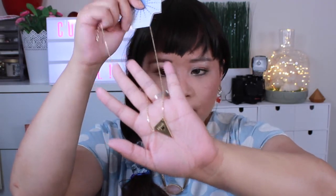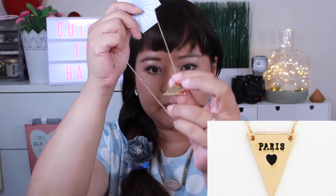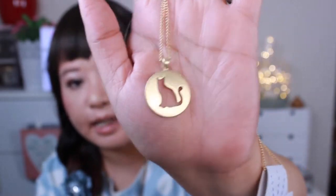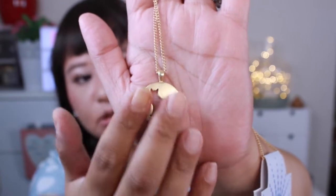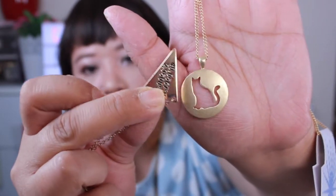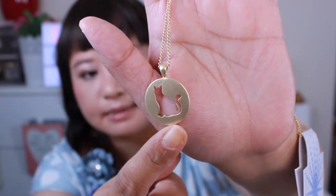Next up, some accessories from the online store ModCloth — two necklaces, both in gold. I would have preferred a silver option, but this one is very cute. It says 'Paris' on it and has map directions on it. I am obsessed with Paris so I'm a total sucker for anything like that. Also from ModCloth is a cat silhouette medallion necklace in matte gold, whereas the Paris one is shiny. I thought it was so cute because I am crazy about cats.